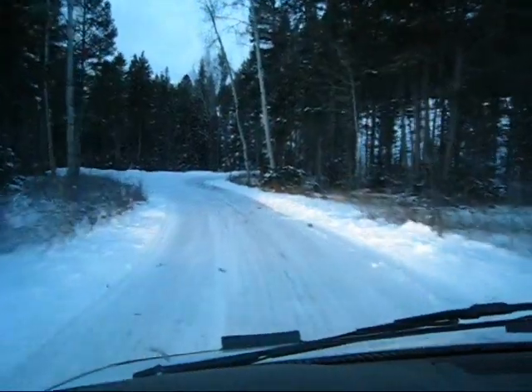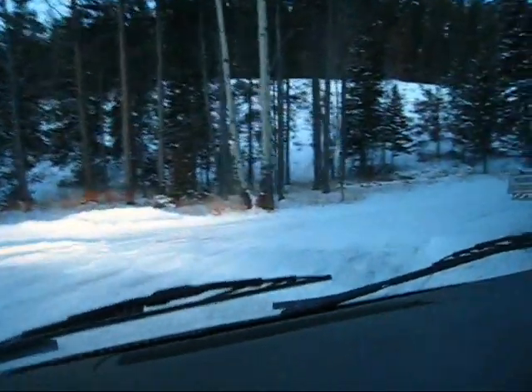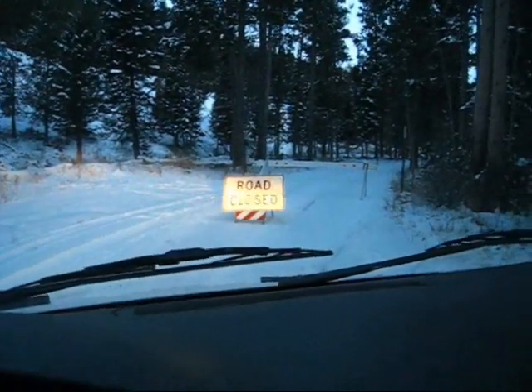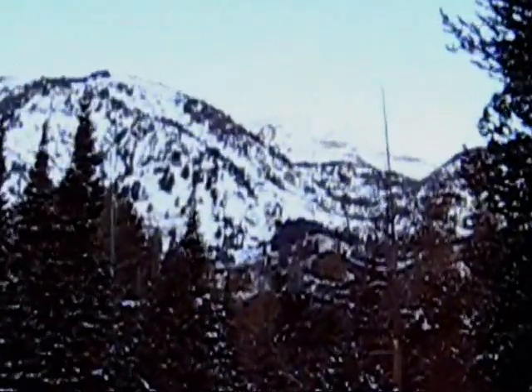The full moon was setting behind Teton Canyon last week as my friend Chris and I drove up to the park to ski Static Peak. In the early season you never know if access to the summer trailhead will be granted or denied. Today we are denied. Luckily there's enough snow on the road to allow for skinning as we look high above to our goal, Static Peak.